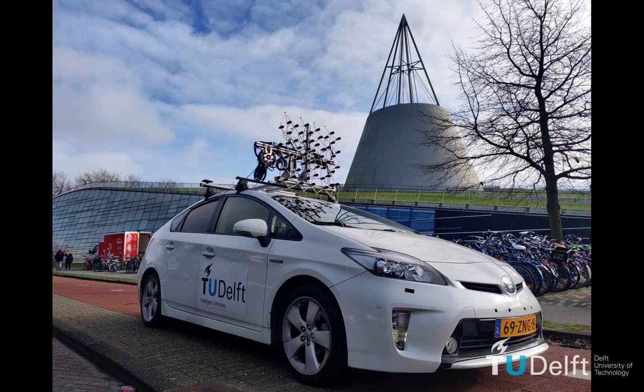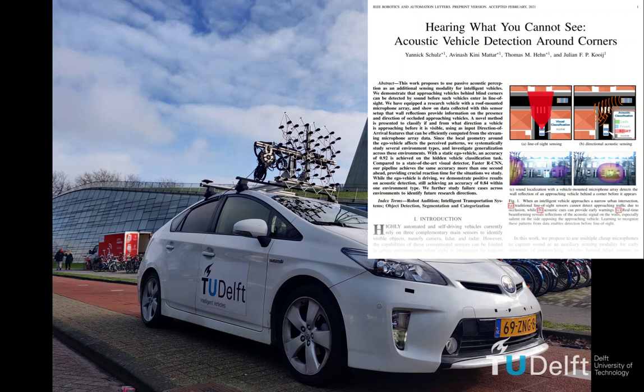Although robustness to unseen environments and non-driving data is still a challenging problem, our first-of-a-kind approach encourages future research in this area. For more detailed information, have a look at our paper and our GitHub repository.